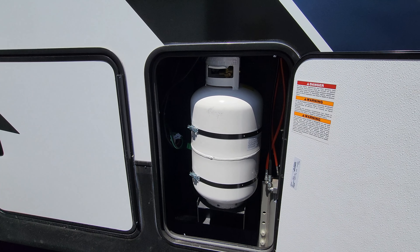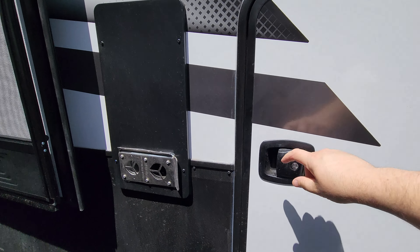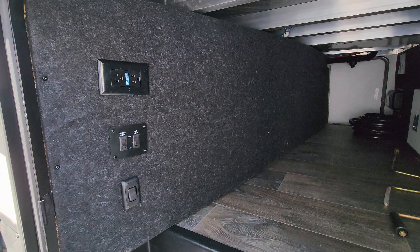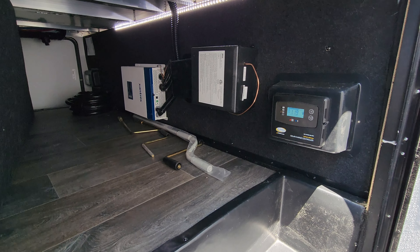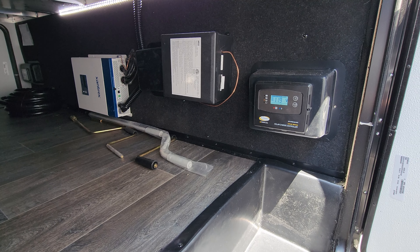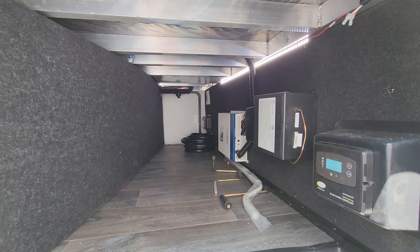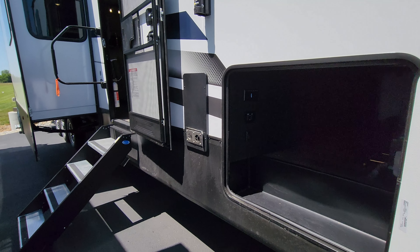There are two 30-pound propane tanks — one on each side. There's a pretty good-size pass-through storage area. On the left you have light controls and an electric outlet; on the right you have your inverter and the generator changeover box, a solar charge controller, and you can see the LED light strip and some of the aluminum tube framing of the RV construction.